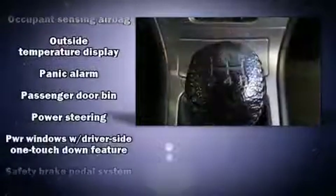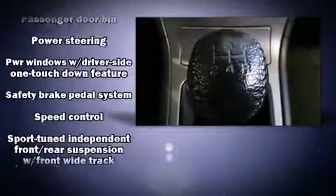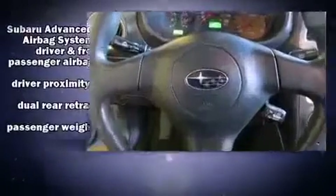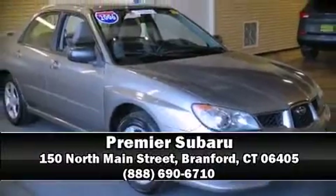A Carfax history report indicates just one previous owner. Our experienced sales staff is eager to share its knowledge and enthusiasm with you. Please don't hesitate to give us a call.